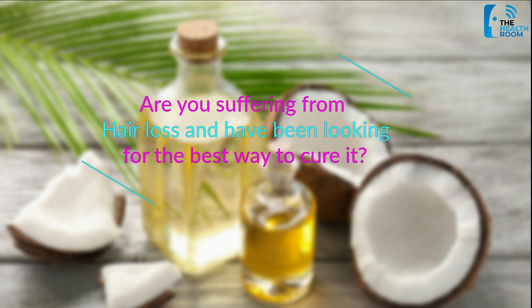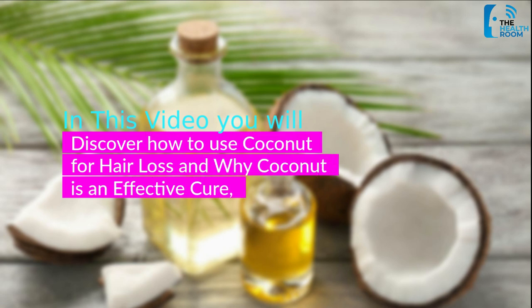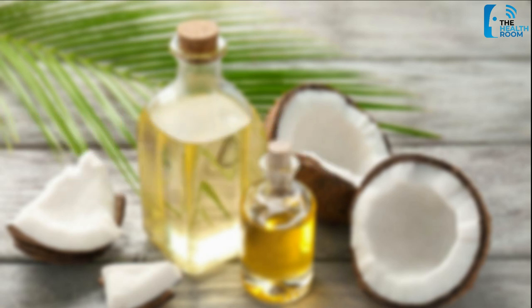Are you suffering from hair loss and have been looking for the best way to cure it? In this video, you will discover how to use coconut for hair loss and why coconut oil is an effective cure. So please watch it until the end.